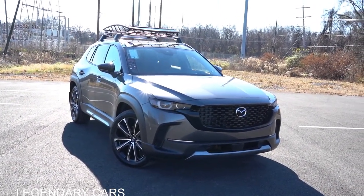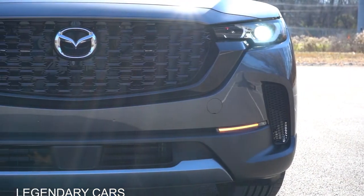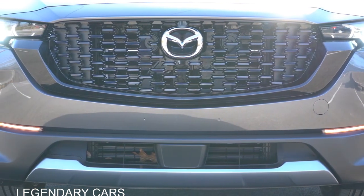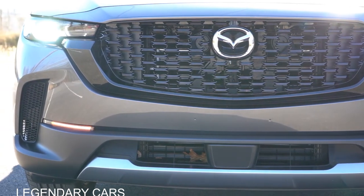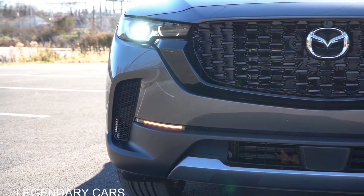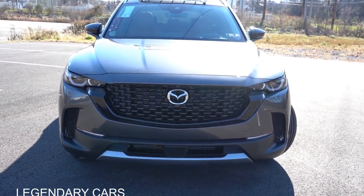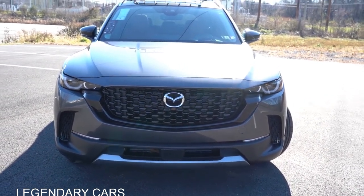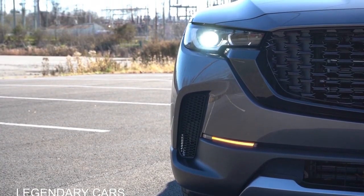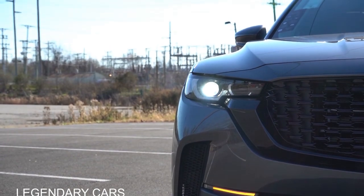The CX-50 has a more rugged design than the CX-5 and is slightly larger. Up front, LED headlights with auto-leveling come standard on every trim level — that auto-leveling feature typically won't come standard on most other manufacturers. Automatic headlights and automatic high beams also come standard, automatically dimming and restoring based on oncoming traffic. LED daytime running lights are standard as well. Notably, an adaptive front lighting system comes standard across the board — when going around a bend at night, the headlights swivel based on your steering angle to better illuminate what's ahead.